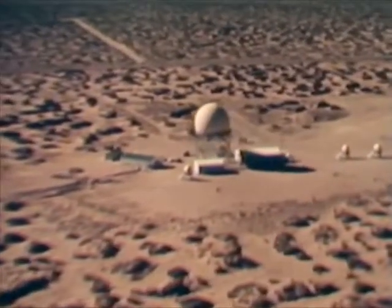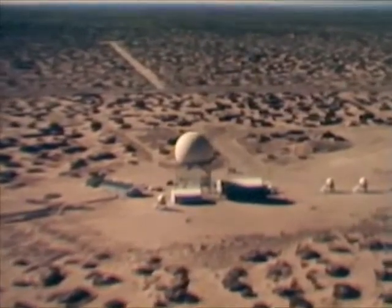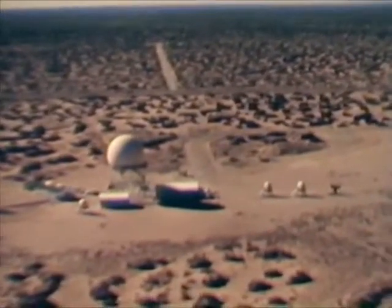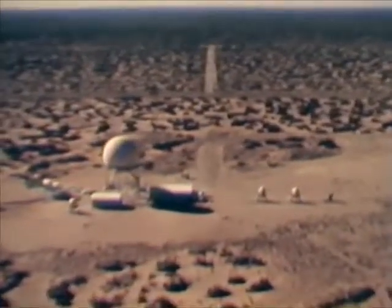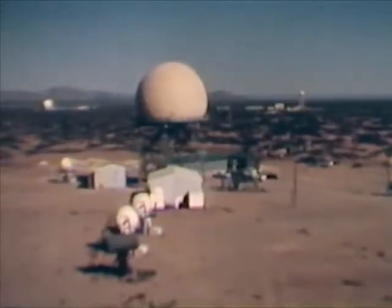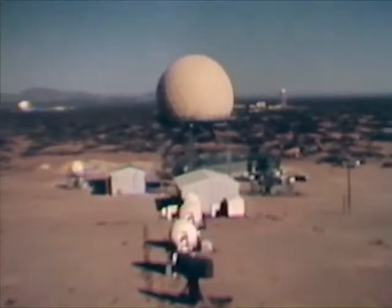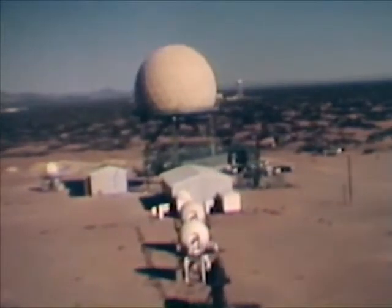Here, radars of the Nike-Hercules system are tested. The large radome houses a powerful acquisition radar for detecting small targets at extreme ranges, including air-to-surface missiles. The smaller radars are integral parts of the Nike-Hercules system. They include acquisition, target tracking, and missile tracking radar.